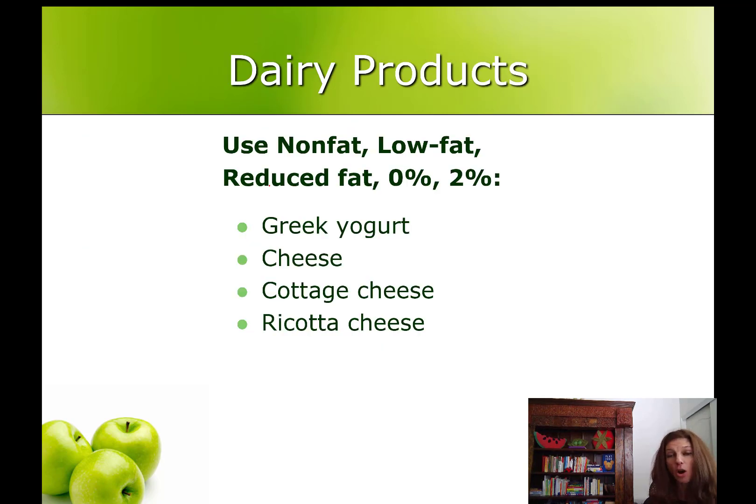Dairy products are good protein sources but they can have a lot of fat, which makes them higher calorie too. So if you use dairy products for protein, choose the non-fat varieties or low-fat, reduced-fat. Sometimes these are labeled zero percent or two percent.